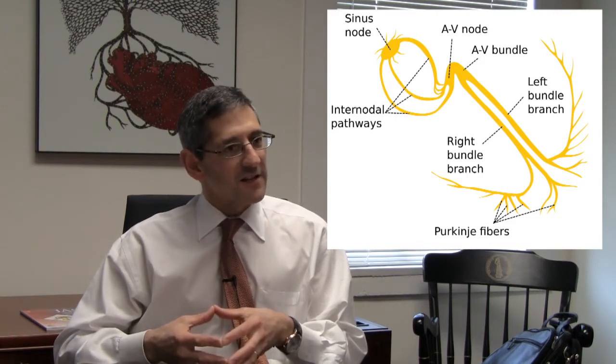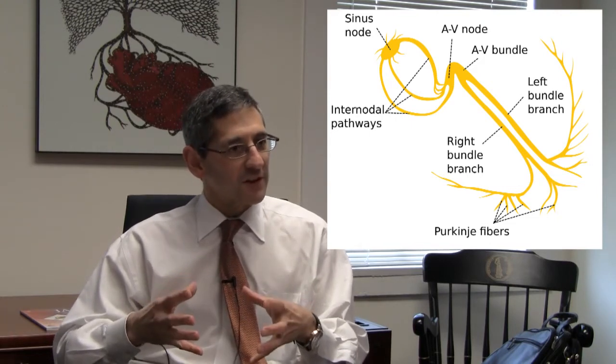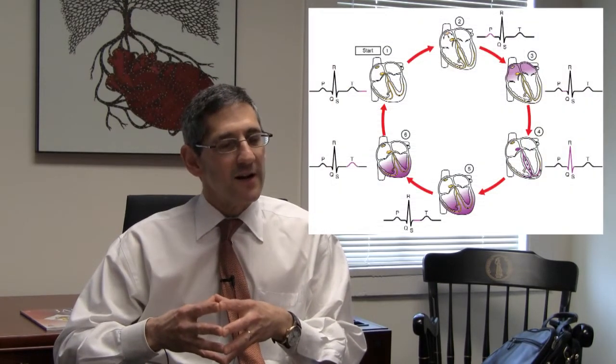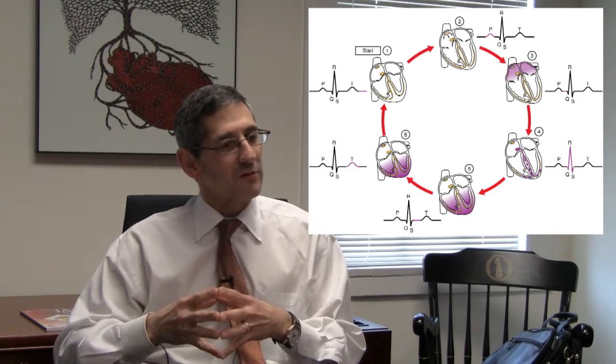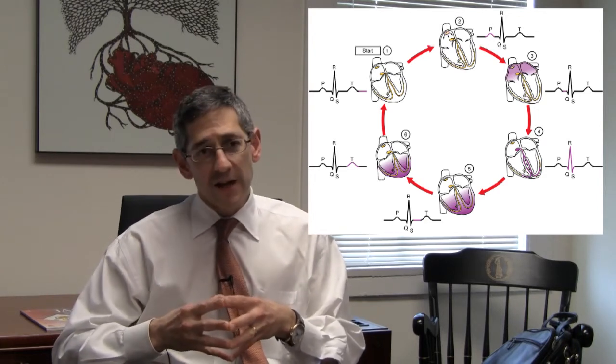That electrical conduction has to translate into a pump function. So with the electricity that we typically think about on an EKG, it triggers the heart to start squeezing or relaxing according to the electrical signals. And that is what we call electromechanical association.